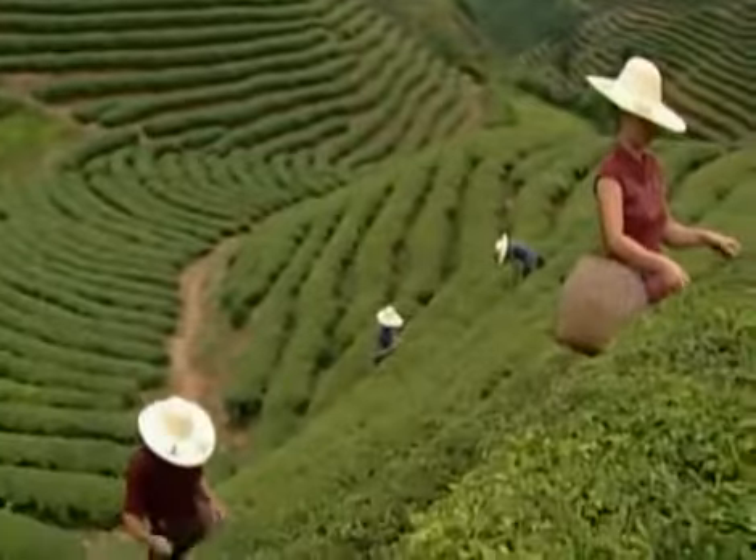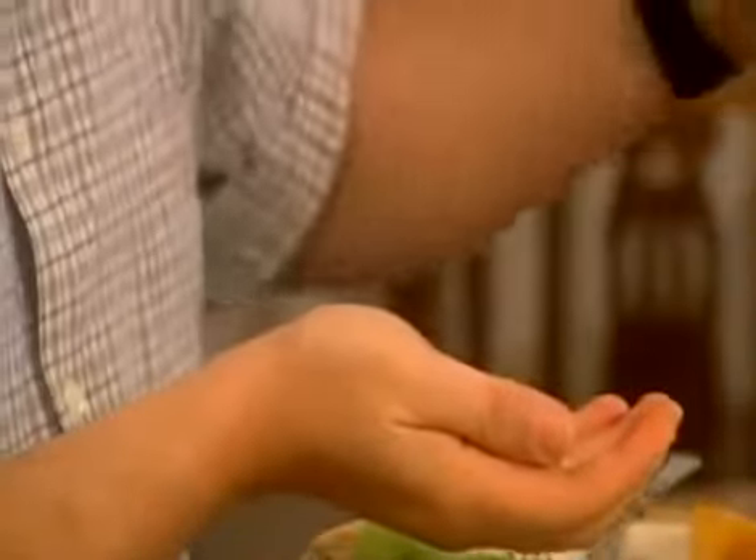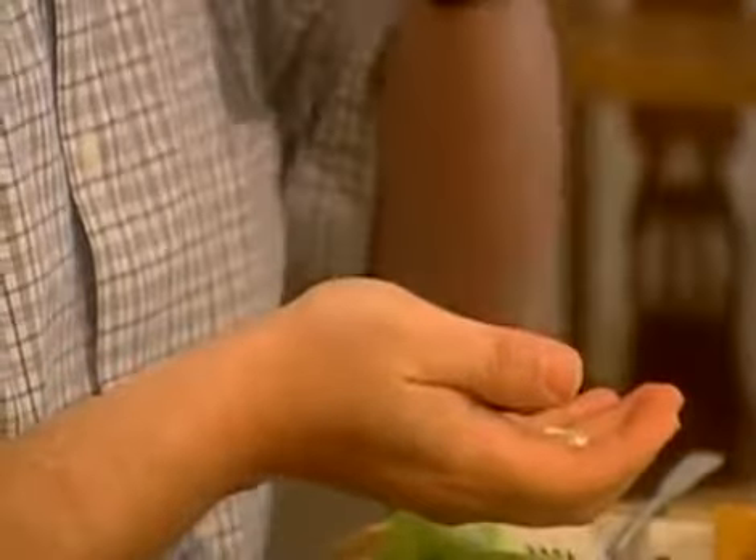In some plants, it's a certain part of the leaf harvested at a specific time of day during a particular part of the year. In other cases, it could be the root or the stem. It's also important to ensure that these ingredients are passed to us in a form that our bodies can actually use.